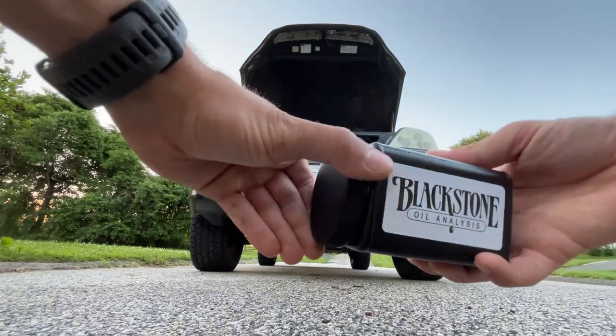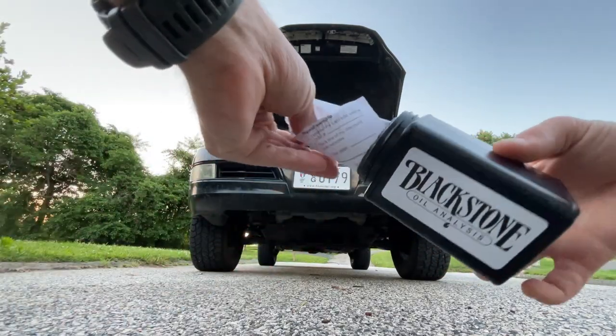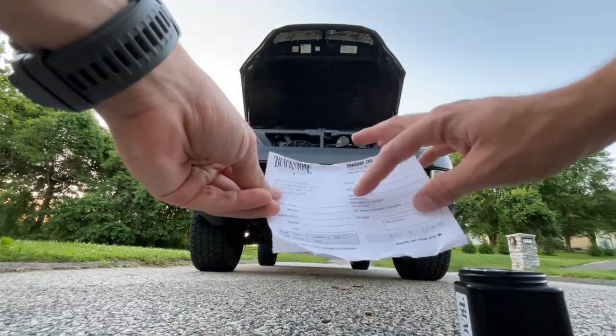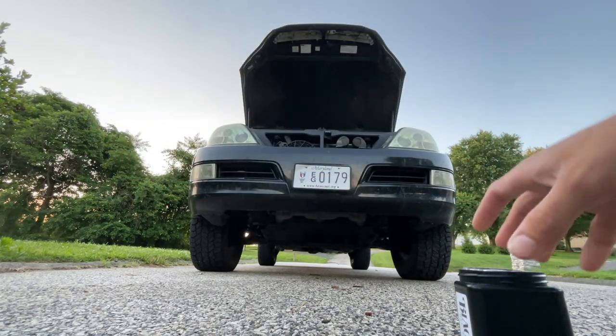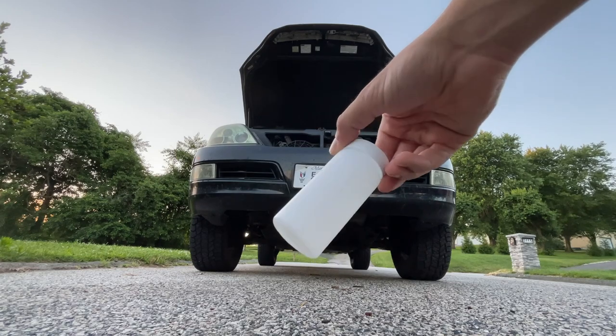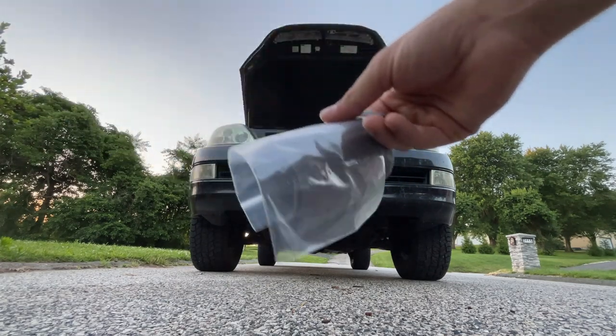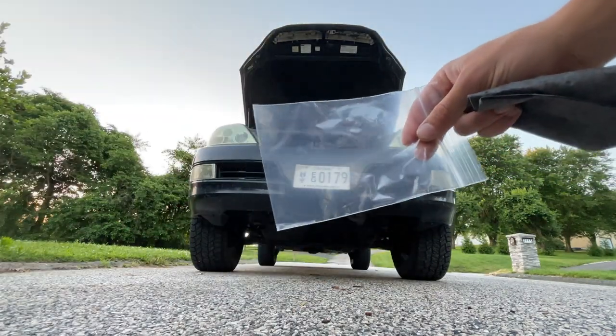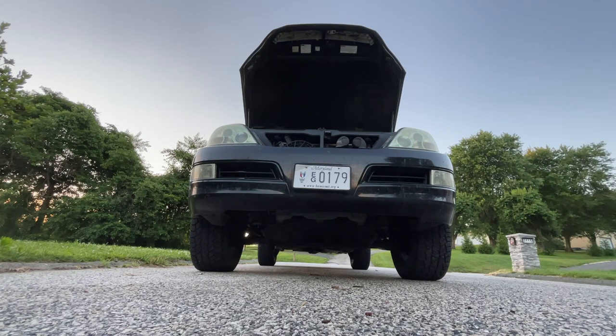Inside the Blackstone kit you've got a form where you leave your information — how to pay, miles, engine make and model, all that good stuff — a little vial to collect the oil, a cloth absorber so any spilled oil is absorbed, and a little plastic bag to keep it safe. I'll go underneath while the oil is draining to collect the used oil. I warmed up the engine a bit so the oil is still about a quarter warm and has been circulated.